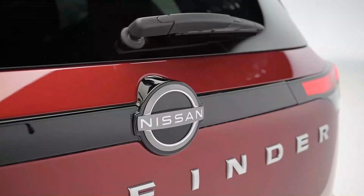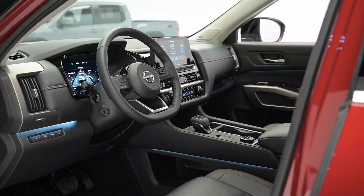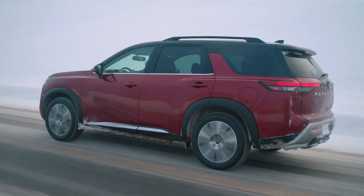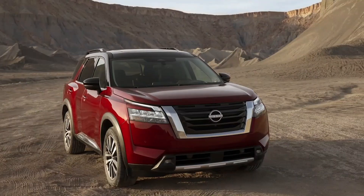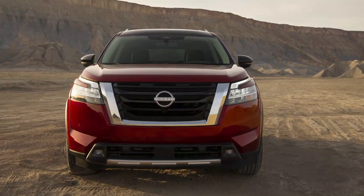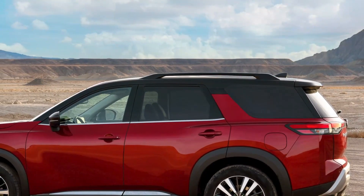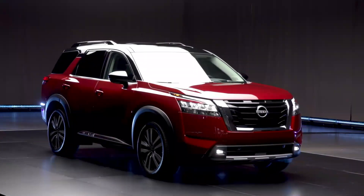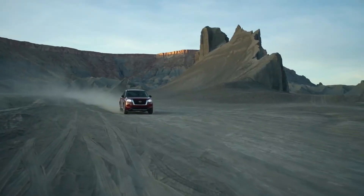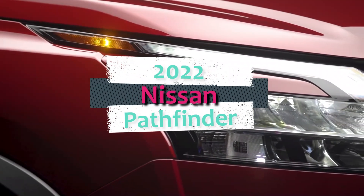Nissan's new and redesigned product blitz continues with the recent unveiling of the 2022 Nissan Pathfinder. The three-row midsize crossover gets a new look, a host of new cabin features, loads of standard safety and driver assistance technologies, and a revamped drivetrain. The new Pathfinder marks a departure from the car-like aspirations of the last couple of generations — it's a bit of a return to the vehicle's roots as a rugged SUV, in appearance at least.